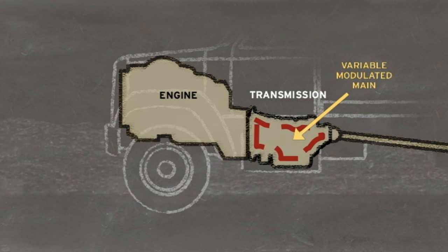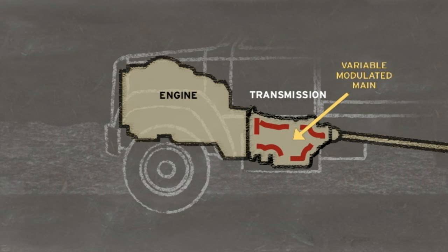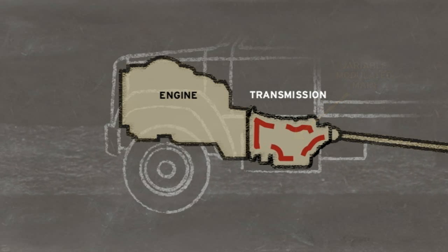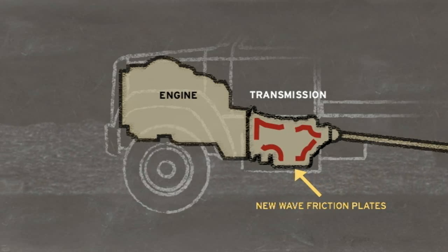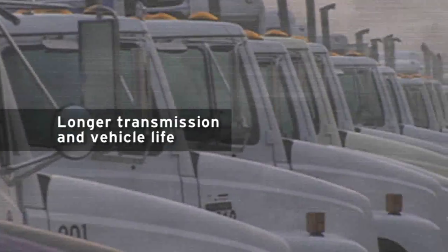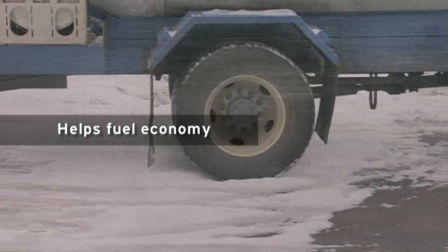Lower engine torque requires less pressure to maintain the required clutch capacity. By creating less pressure, the transmission requires less horsepower. New wave friction plates reduce internal drag. All this not only leads to longer transmission and vehicle life, it also results in more efficient operation that helps fuel economy.